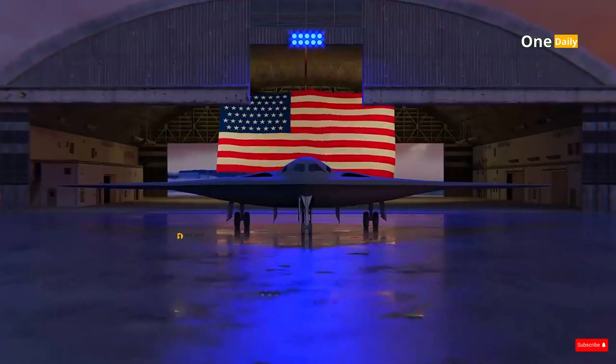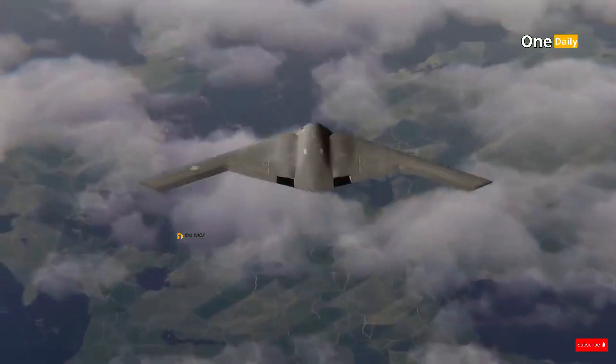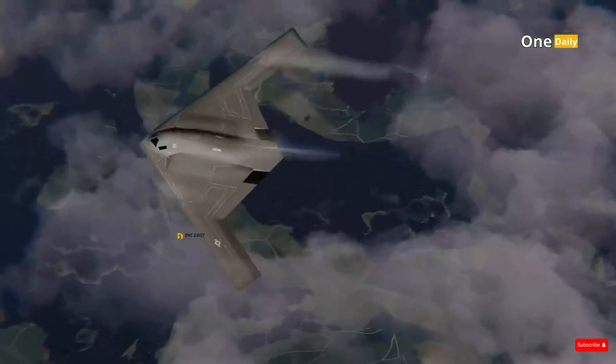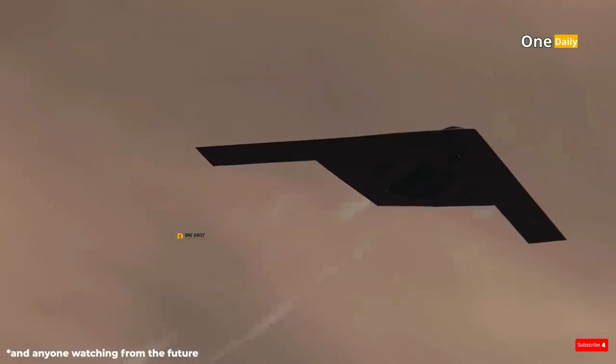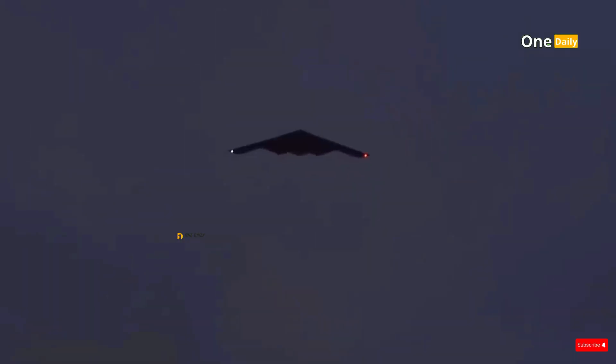The B-21 Raider is not just a new bomber — it is also a technological leap in the world of military aviation. With a more advanced stealth design, flexible operational capabilities both manned and unmanned, and upgradeable avionics, the B-21 Raider is positioned to be the backbone of the future strategic bomber fleet.